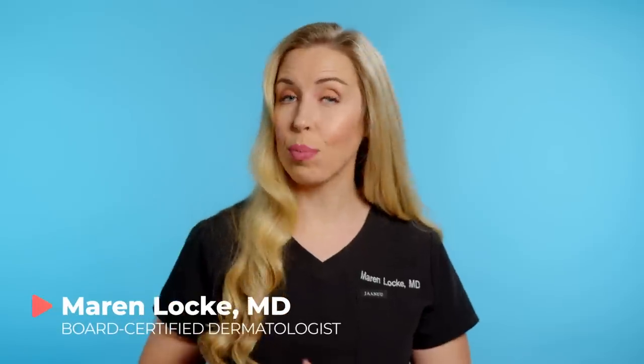Do over-the-counter retinol creams actually work for anti-aging, or do you need to skip right to the prescription form to actually get results? In this video, I am telling you the actual scientific evidence to answer this question so that you can make the best decision for your own skincare routine.